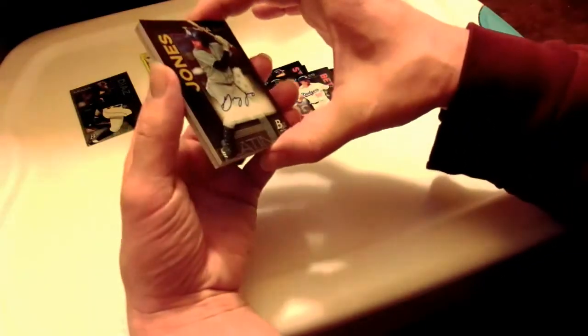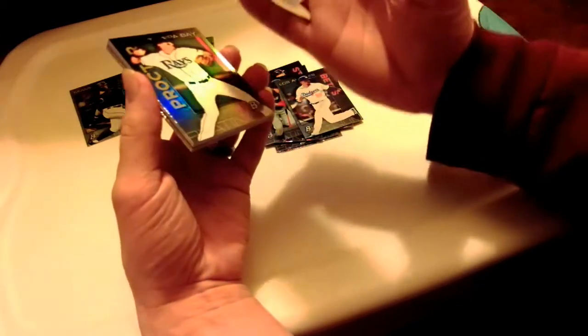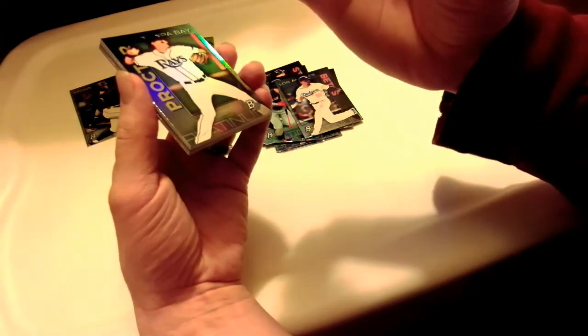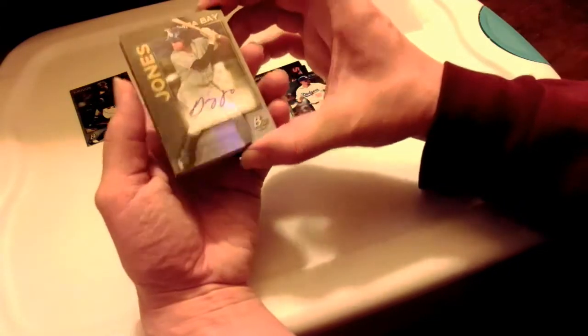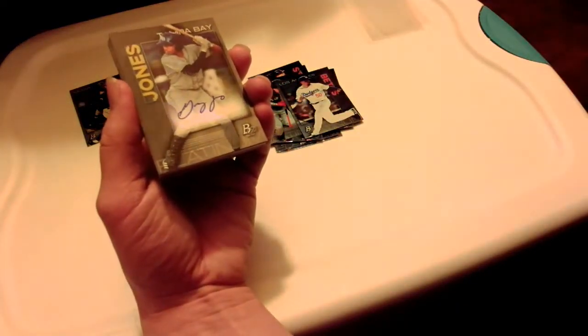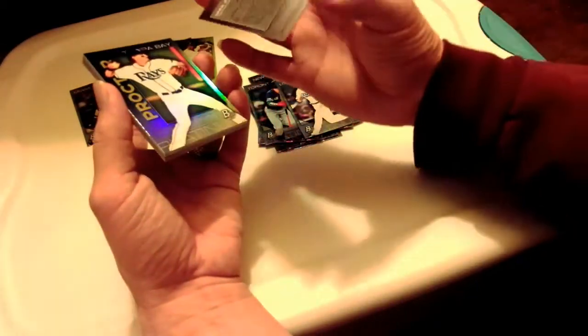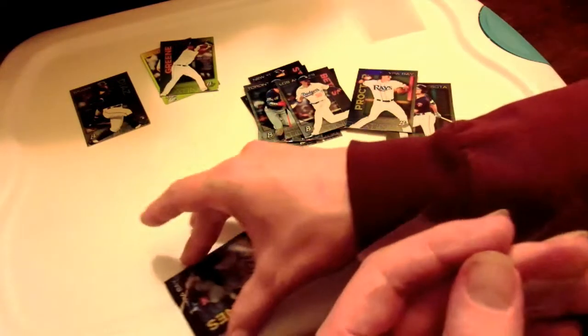And who we got here — we got Greg Jones. Not sure who he is. Not sure if that's a good pull or not — let me know down in the comment section below. Basically my pack is riding on this auto. I think all my money's basically on this auto, so let's go ahead and get him in a sleeve — like I said I'm pretty low on sleeves.